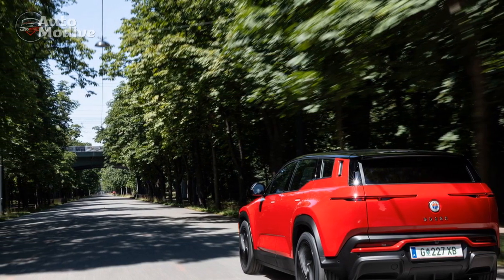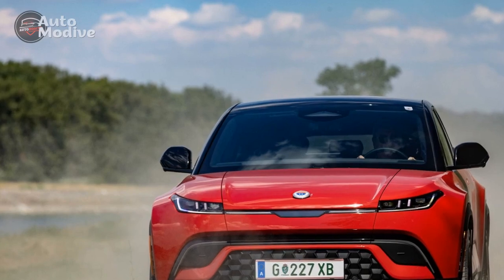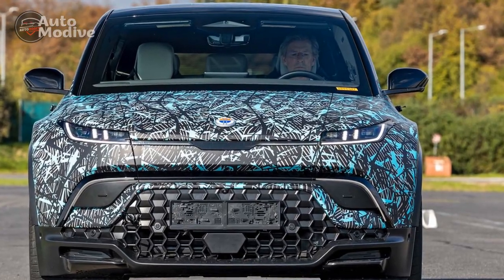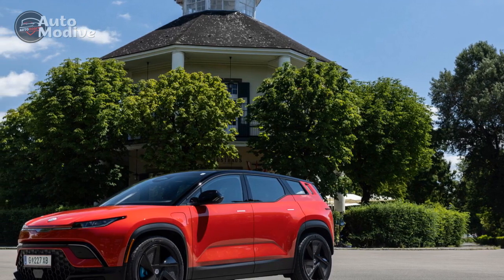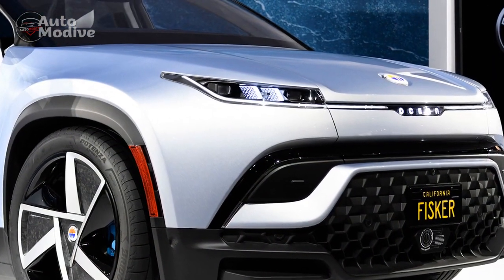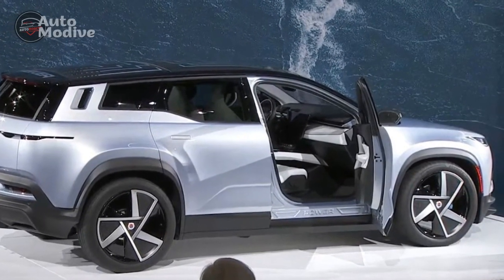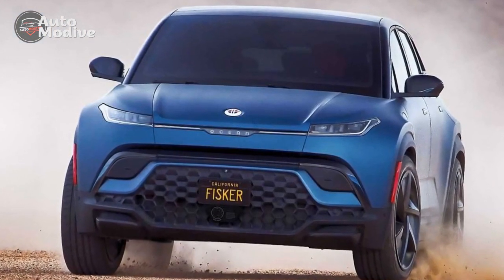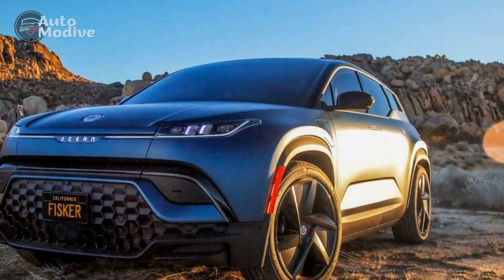Technology and Connectivity: Fisker has integrated cutting-edge technology into the Ocean, providing a seamless and futuristic driving experience. The 2023 model comes with a large 16-inch infotainment touchscreen that serves as the central hub for various features, including entertainment, navigation, and vehicle settings. The user-friendly interface and responsive touch controls make it intuitive to use while reducing driver distraction. The Fisker Ocean also comes equipped with advanced driver assistance systems (ADAS) to enhance safety on the road. Features such as adaptive cruise control, lane-keeping assist, and automated emergency braking provide an extra layer of protection for both drivers and pedestrians.